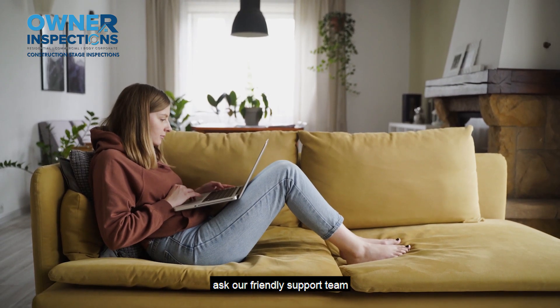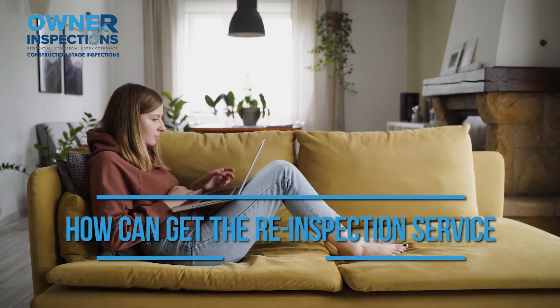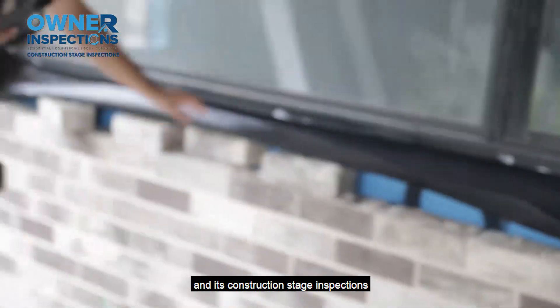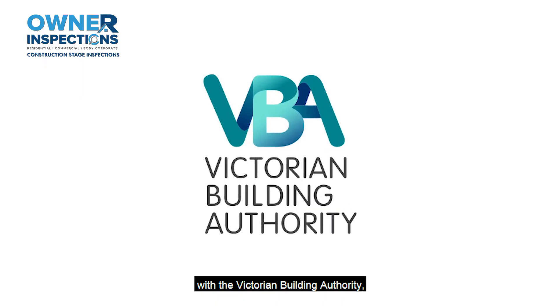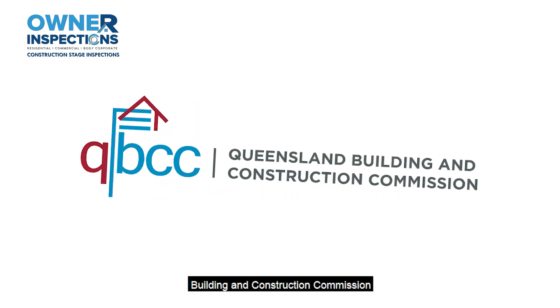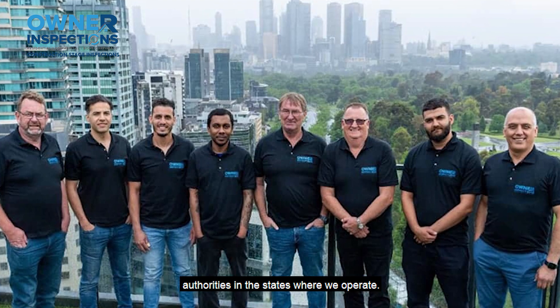When booking your inspections, ask our friendly support team how you can get the re-inspection service. For your peace of mind, Owner Inspections and its construction stage inspections are all registered with the Victorian Building Authority, New South Wales Fair Trading, Queensland Building and Construction Commission and other relevant building authorities in the states where we operate.